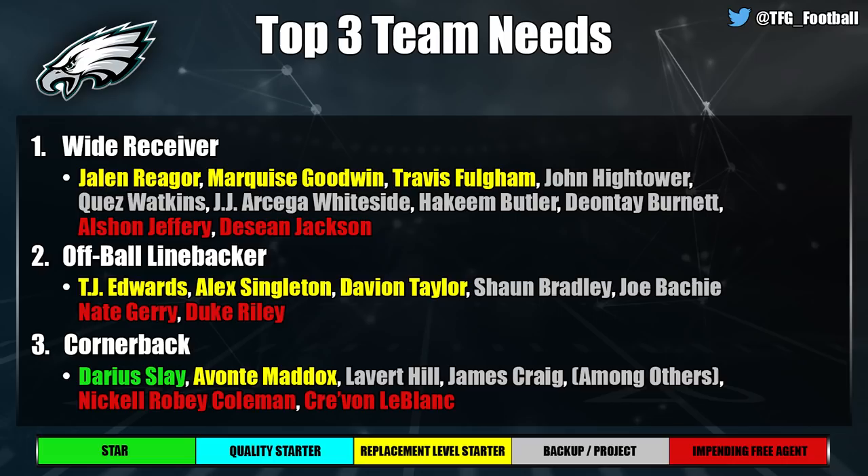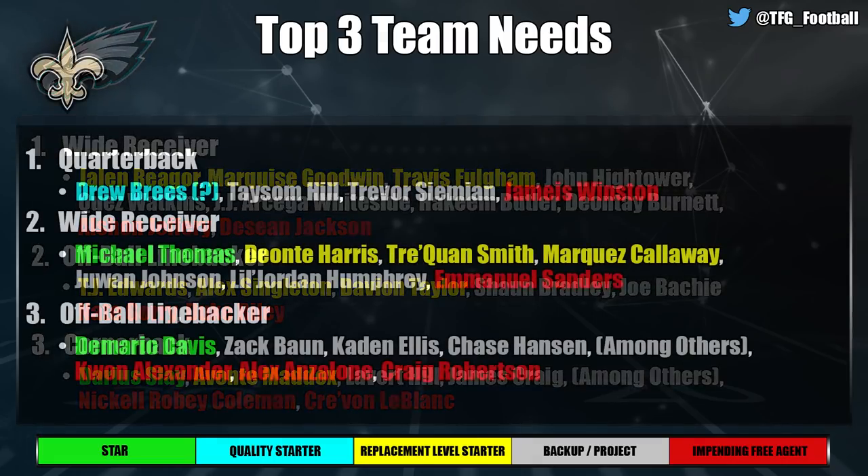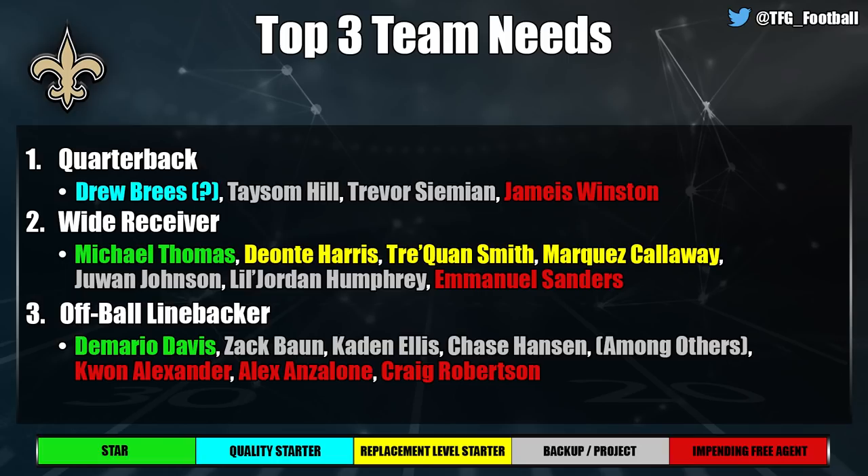The New Orleans Saints made some tough releases and quarterback is now their top need — Drew Brees may come back, but even if he does it's still a need worth listing. Wide receiver is similar to other teams: happy with Michael Thomas but could upgrade elsewhere, and Emmanuel Sanders was just cut today. Off-ball linebacker is also a need: Demario Davis is a stud but he's 33; beyond him Zach Baun is a conversion project, and they had to cut Kwon Alexander with Alex Anzalone a free agent.